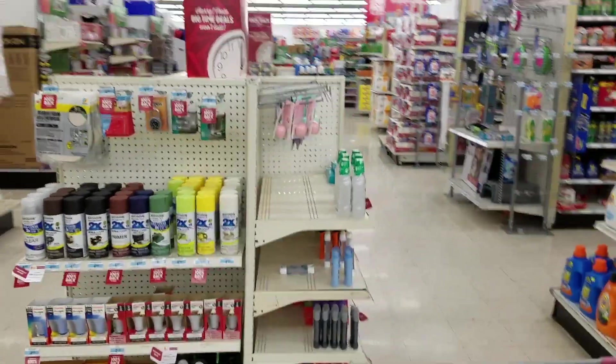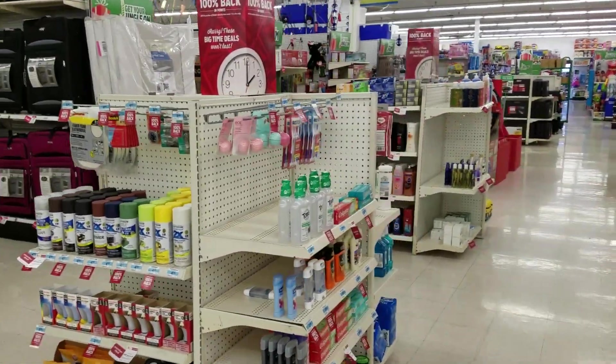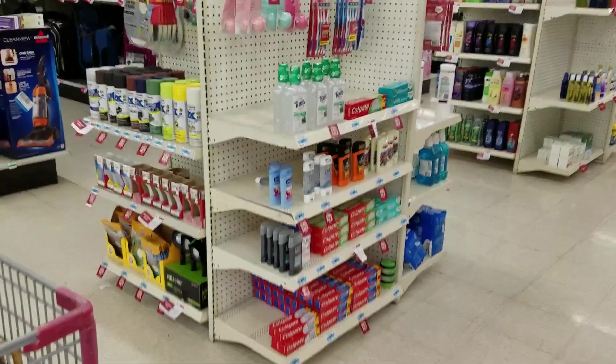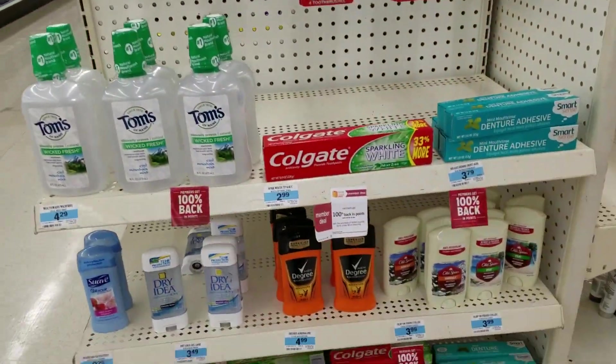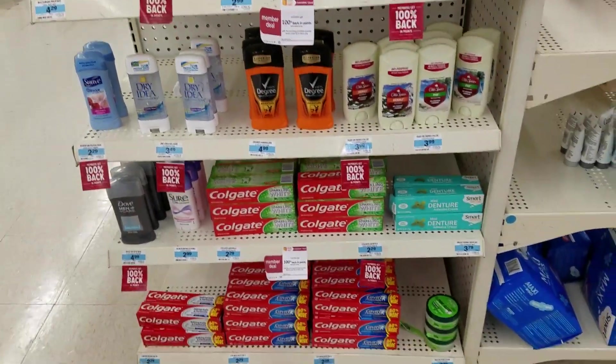Purchase any of these items — there's multiple shelves, let me keep showing you — and you're going to get 100% back in points. They have EOS lip balms and all of these items.